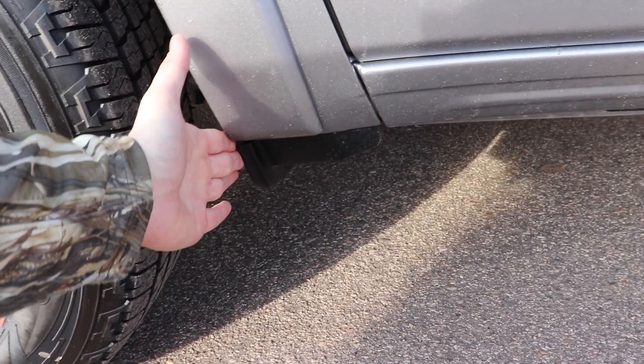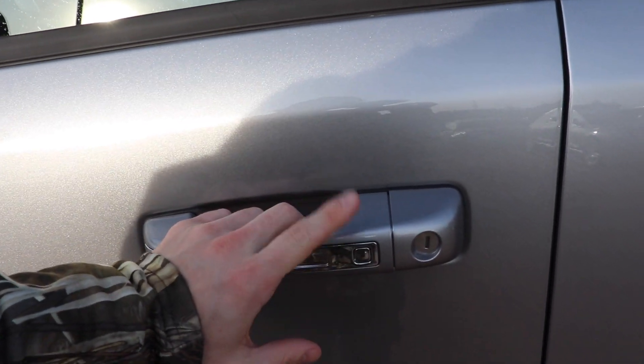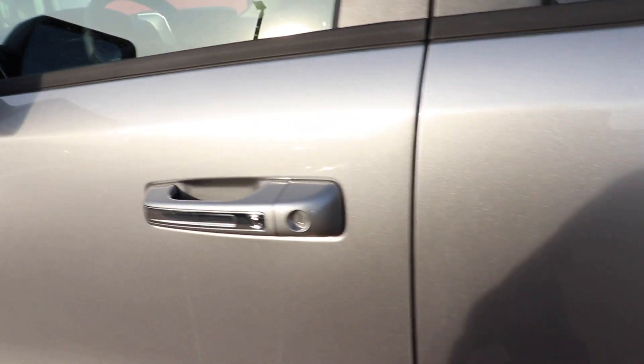We do have splash guards right here. There's your chrome RAM badge. This vehicle also has the passive or proximity entry, so as long as you have the key fob on you, you can lock and unlock the vehicle by pushing the driver side or passenger side door button right there.